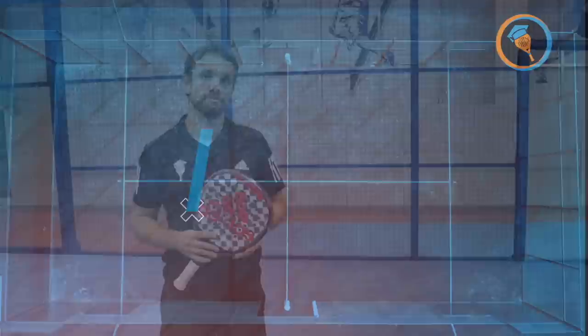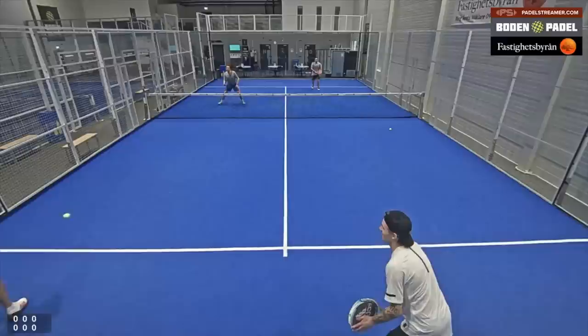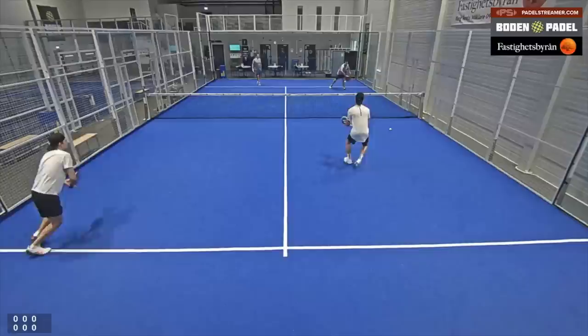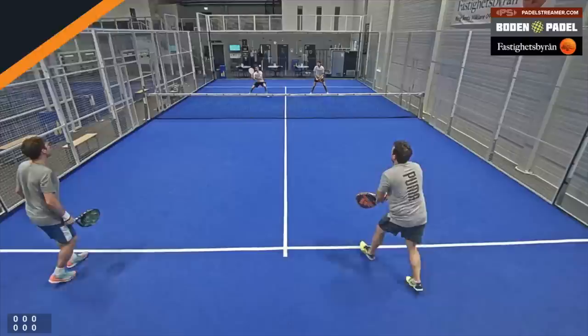After the intro we're going to go straight into court position. Generally this first one, the court position is not too bad. There's a couple of situations, like here for example with the bandeja, where you want to see the player recover back up to net. There are times when players are trying to rush their way into net, hitting and then trying to come forward when it probably wasn't the right opportunity, but generally the pairs were moving together.